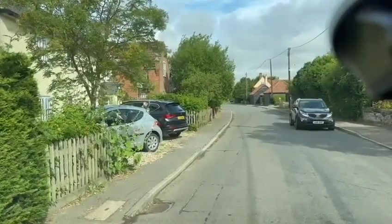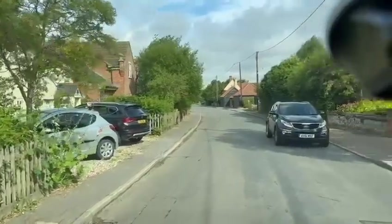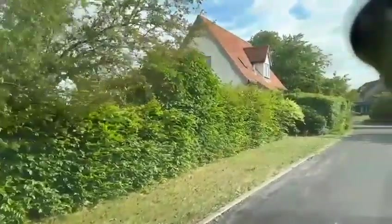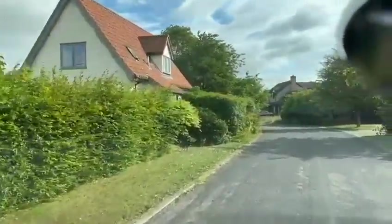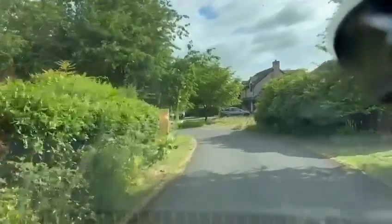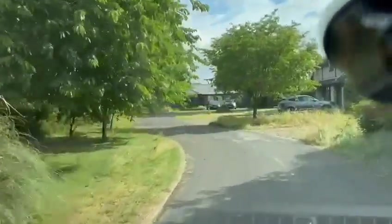Wait for this car to get out of the way — they let us through, thank you very much. Right, let's have a little look. See if we can find Mr. Butler. Ah, there he is, right in front of us.